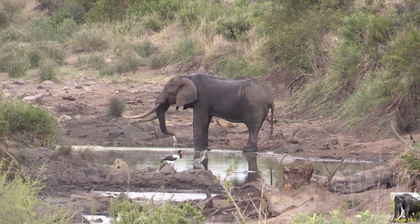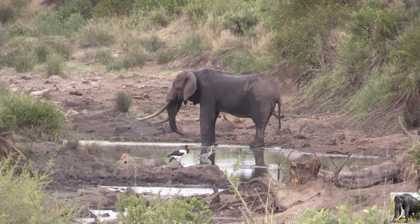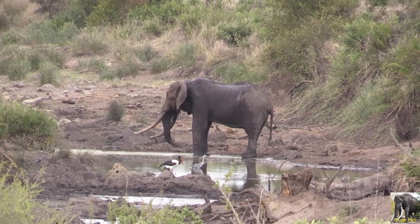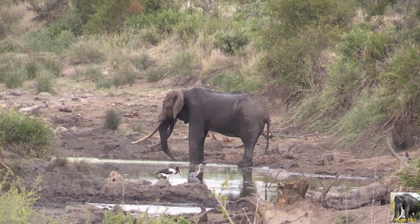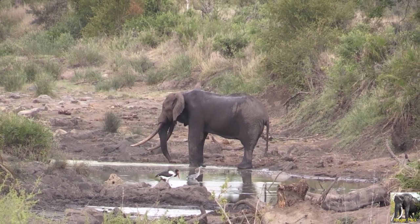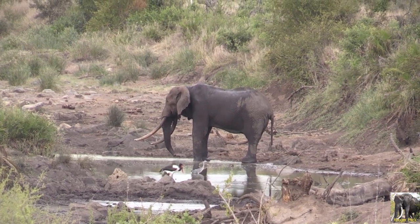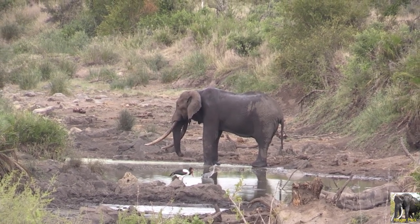This bull was first sighted by Gary Flockhart in December of 2013. Sightings since then were limited, with a few confirmed sightings in late 2014 and early 2015.